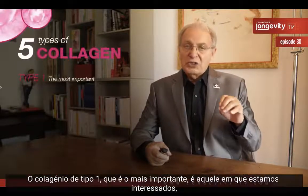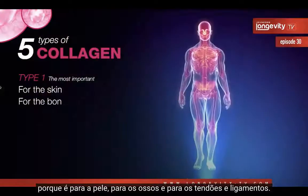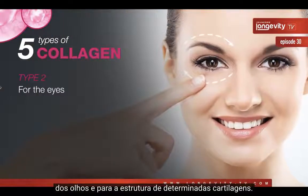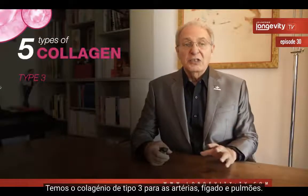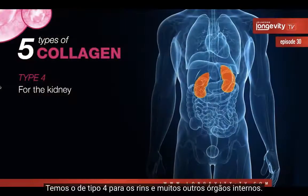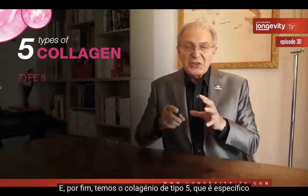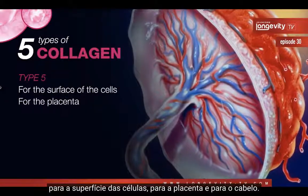Type 1 collagen is the most important — the one we are interested in — because it's for the skin, bones, tendons, and ligaments. Type 2 collagen is specially for the structures of the eyes and certain cartilage. Type 3 collagen is for the arteries, liver, and lungs. Type 4 is for the kidneys and several other internal organs. And type 5 collagen is specially for the surface of cells, the placenta, and the hair.